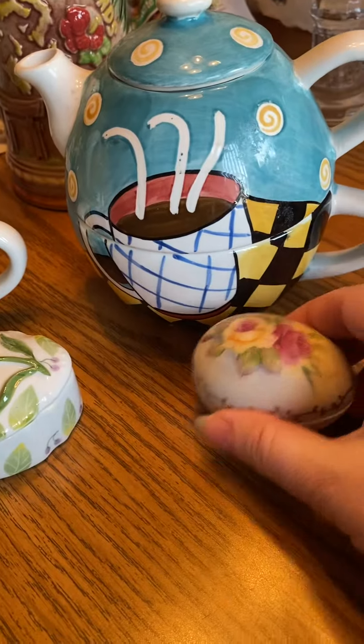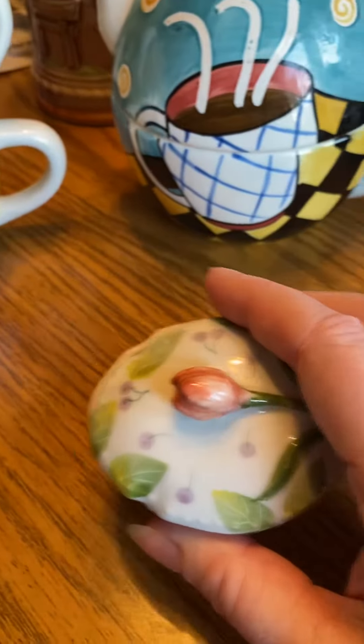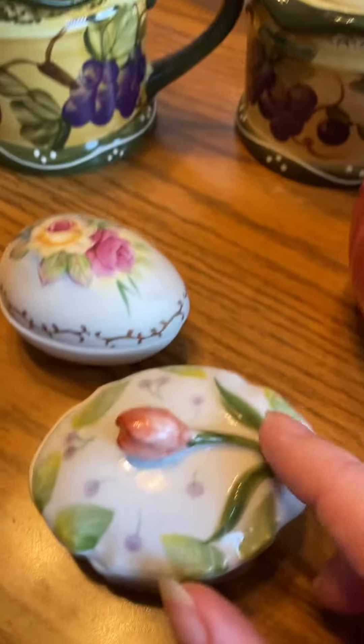And then these I actually won as a giveaway — I won these on a giveaway on Whatnot, I should say. I might keep those, I don't know.